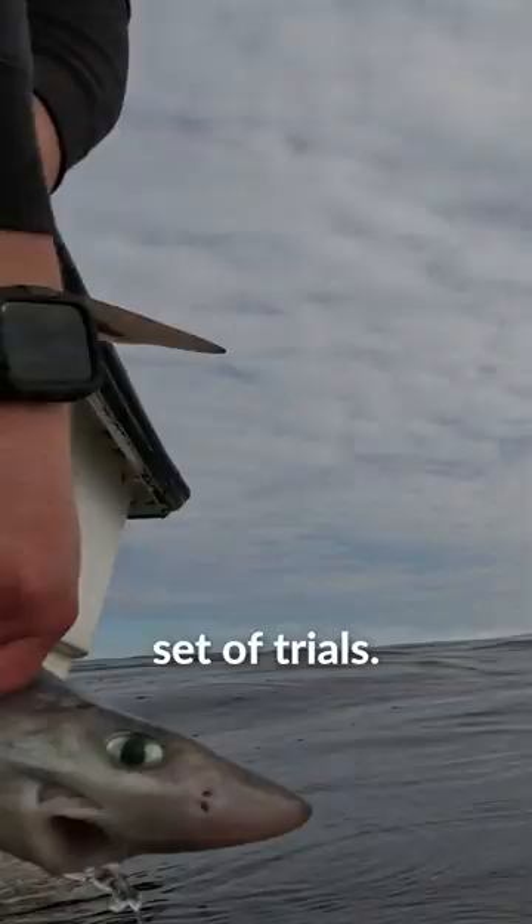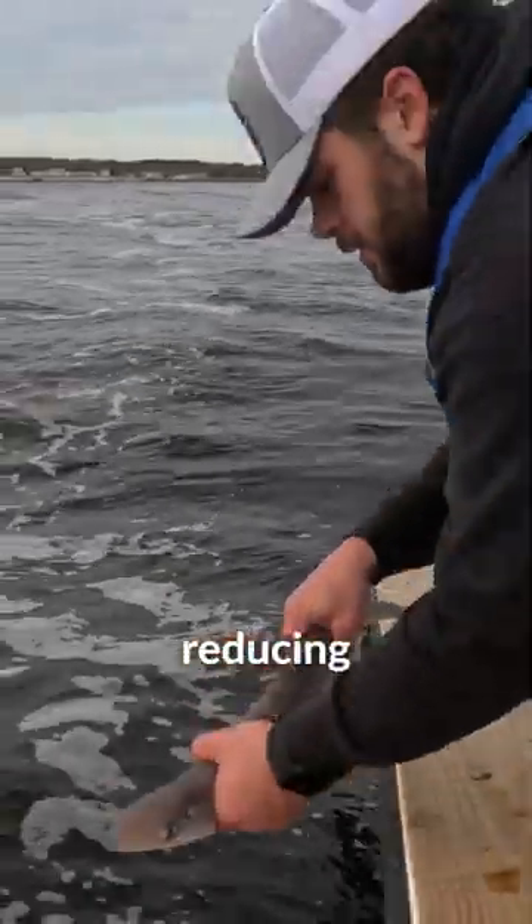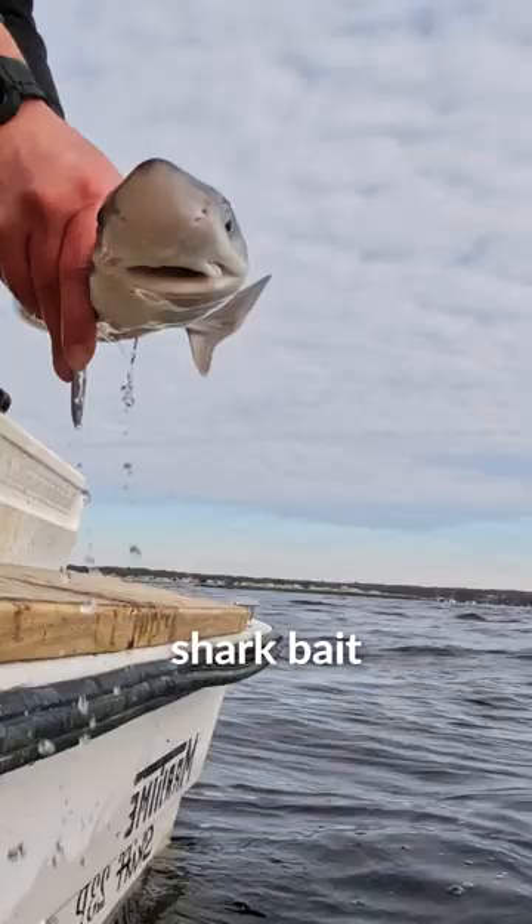We finished our last set of trials and results are very positive and encouraging — this device does work in terms of reducing shark bait interactions. So now we're putting these fish back.